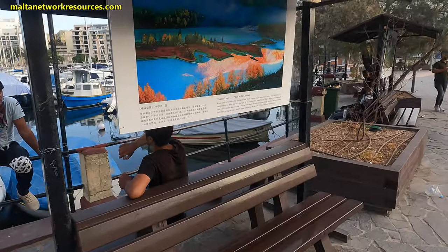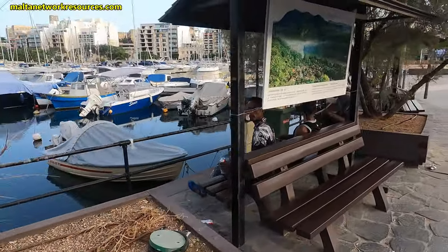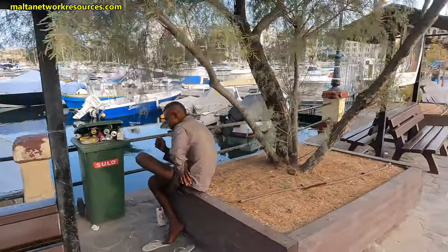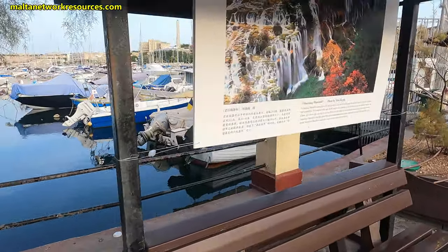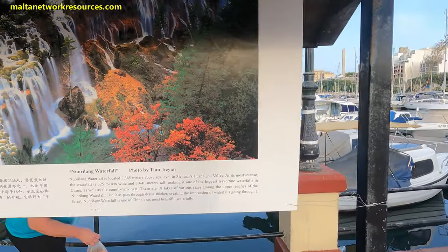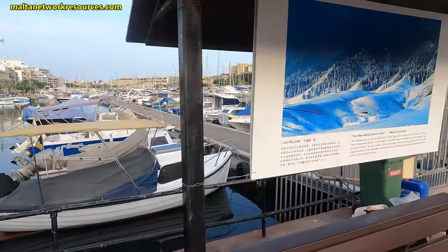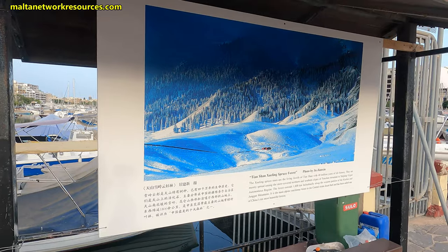There's the first landscape — Kanas Lake. Then we have Xishuangbanna Tropical Rainforest, and here we have Noorilang Waterfall. Some nice depictions of Chinese landscapes. Next is Tian Shan Shueling Spruce Forest.